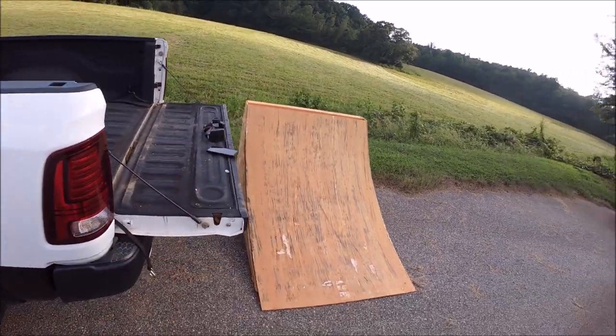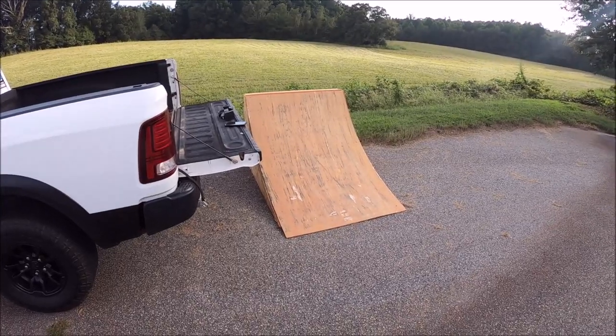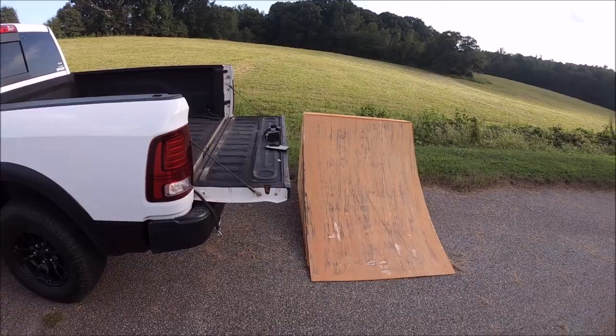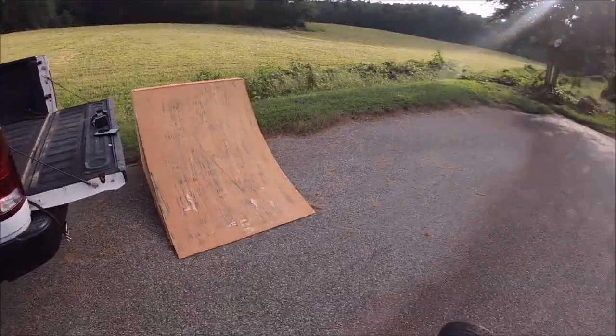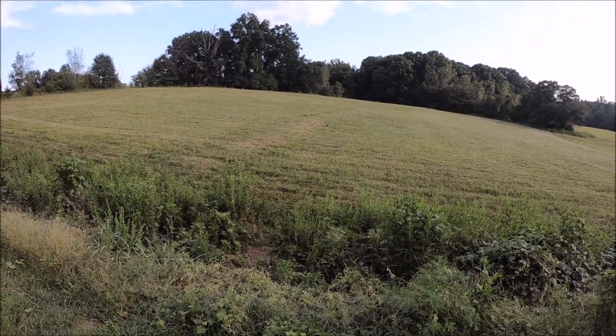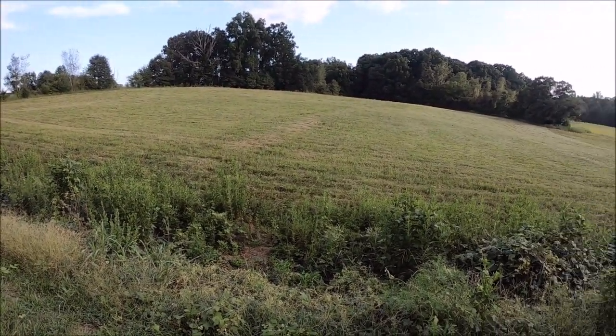I've got my truck backed right up next to the ramp because I'm gonna stand in the bed of the truck. When you've got a car coming in at near 90 miles per hour, there's no room for error — I definitely want to keep my legs. So I'll stand in the back of the truck in case the car loses traction or slides off course. We'll put the GPS in it and see what's up.